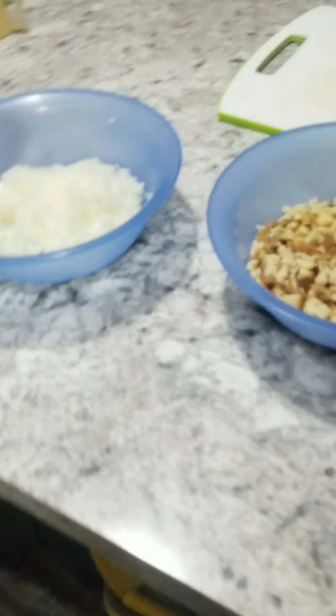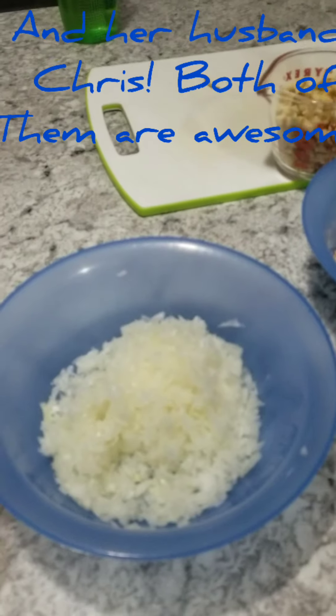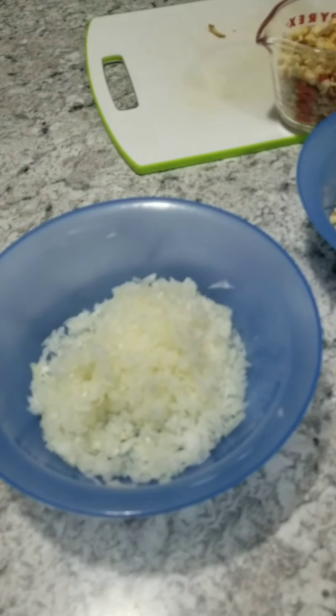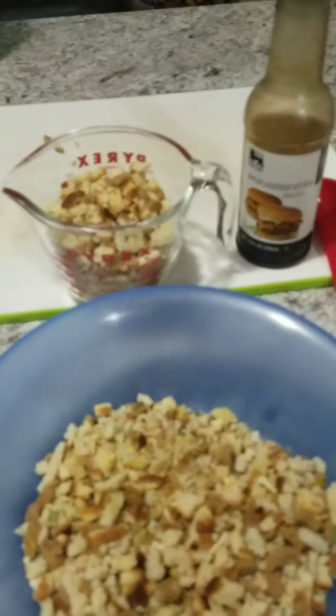This meatloaf recipe I got from one of my friends that I met on Facebook. I went to Florida for a vacation last year and actually got to meet her. She is a very awesome person — her name is Janet. The meatloaf calls for two pounds of hamburger, one large onion chopped, two cups of stuffing, two tablespoons of Worcestershire, two eggs, salt, pepper, and garlic salt — but I don't have garlic salt, so we're just going to compromise and use garlic.